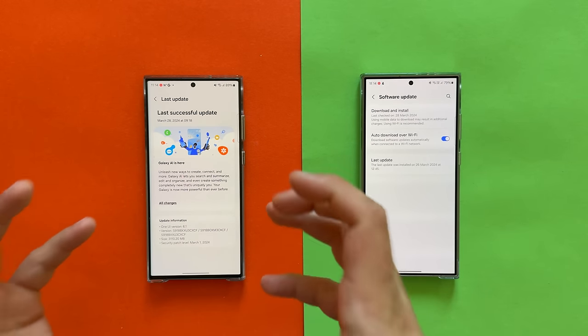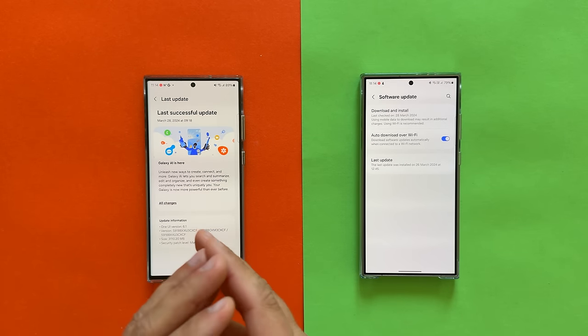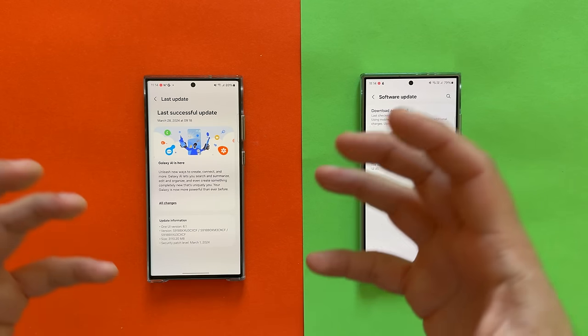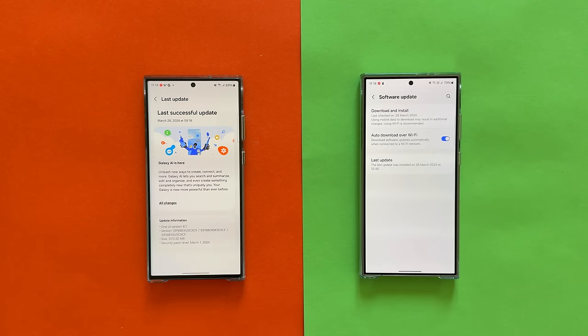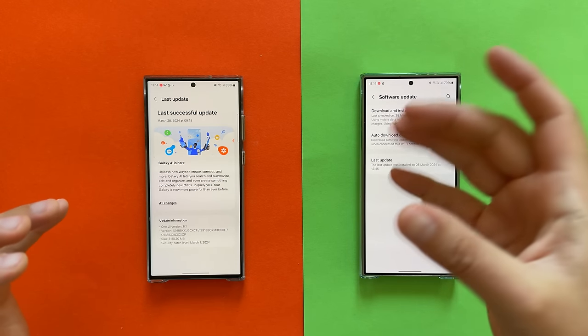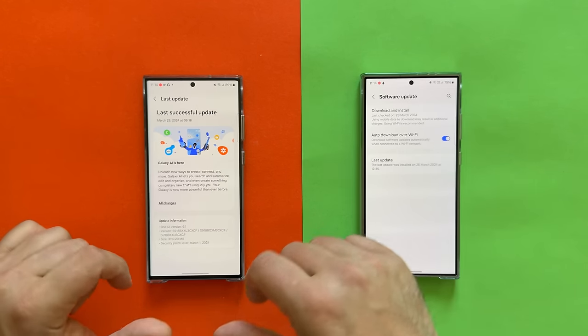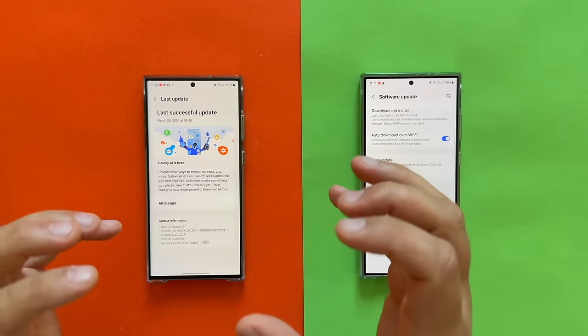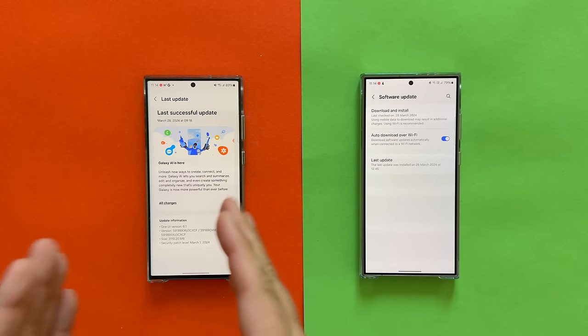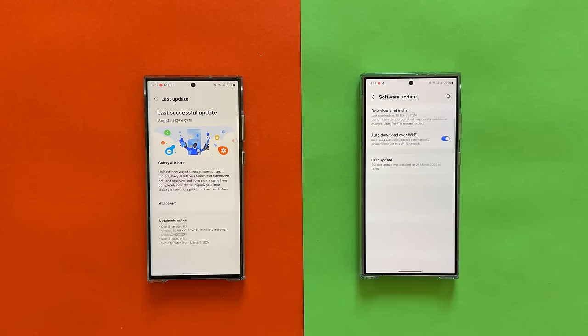This is a big update going from One UI 6.0 to 6.1 — not a major Android version switch like from Android 14 to 15, but still not a minor update. It's 3,000 megabytes. Galaxy AI is here, and Samsung is playing the AI card very, very strongly.